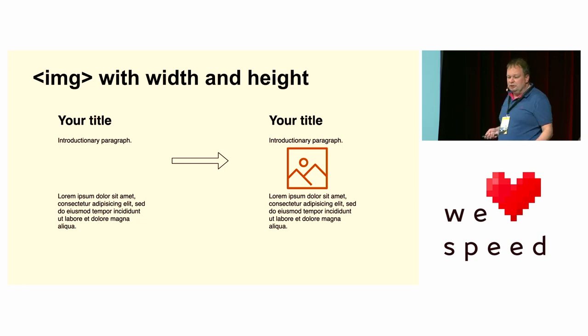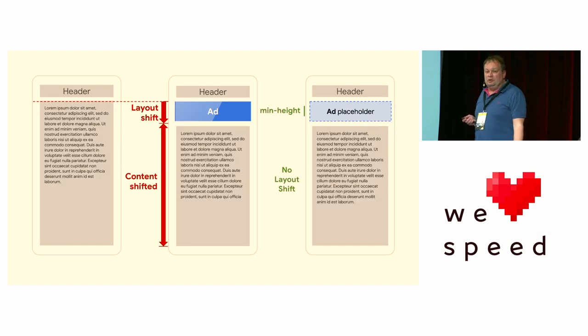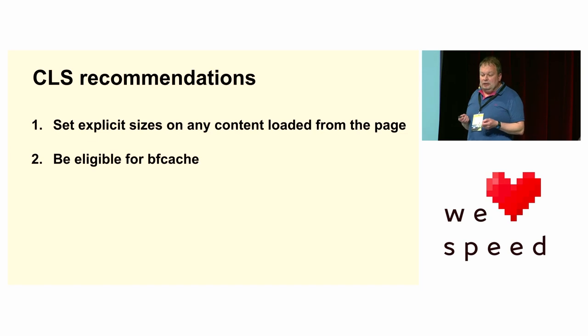But it's not just images — you need to look at other things too. Ads are a big common problem because they often load late. The default size of an empty div is zero pixels — and we can all guarantee that if you're going to display an ad, it won't be zero pixels. So you can use min-width to size that properly. Even if the ad ends up a little bit bigger because different ads serve different users, it will still display well.